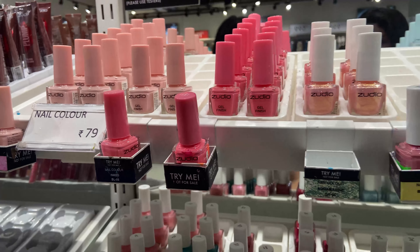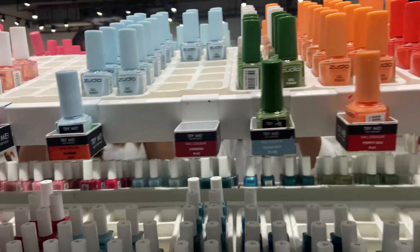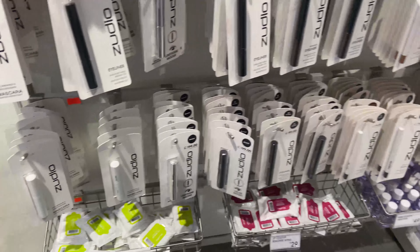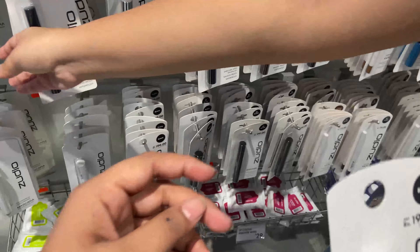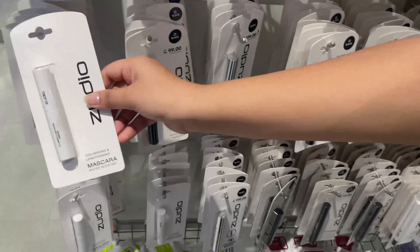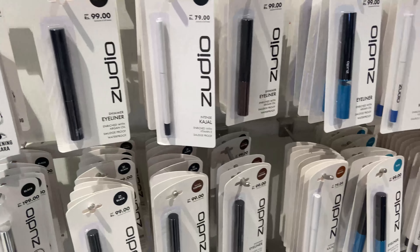There is also a perfume section with men's and women's options. They also have a metallic eyeliner — actually wait, that's a mascara — in different colors. Let me know in the comment section if I should try this mascara and I'll make a reel for you guys.